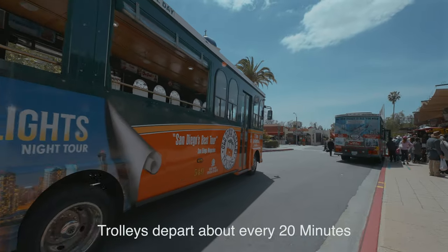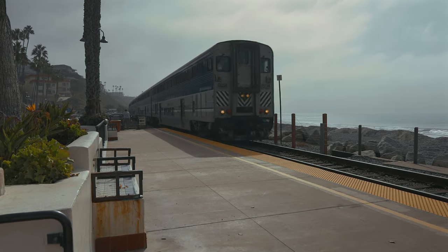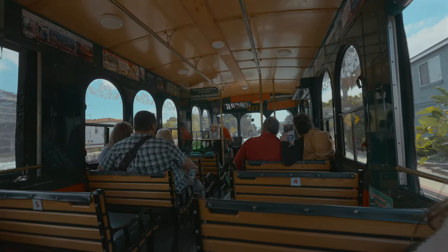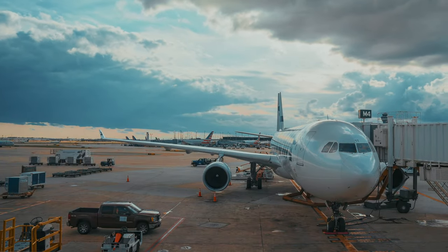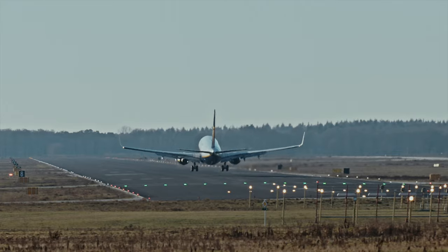Jumping on the trolley and heading out of Old Town, you'll first pass the Amtrak train station. So if you happen to be riding the train down from LA or Orange County, Old Town is just a short walk from here. Before you get to the first stop on the route, you'll pass by the San Diego International Airport, which is the busiest single runway airport in the country and second in the world, with planes taking off and landing about every 30 seconds.